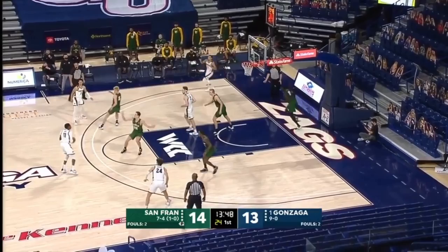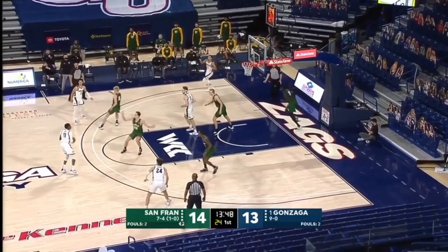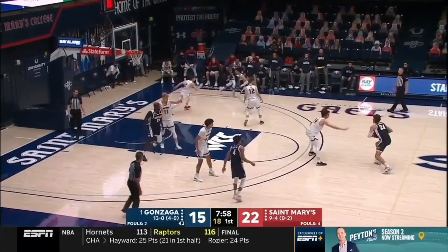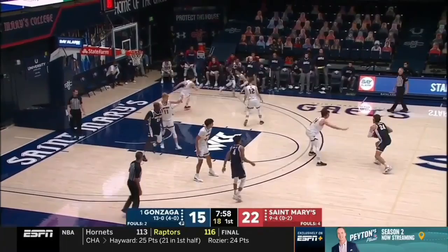Ayayi — first lead for San Francisco. Suggs. Mark Few telling his team: push the pace, get the ball up court quickly. Ayayi with his — kind of a lineup that the Zags have used a lot, this combination.